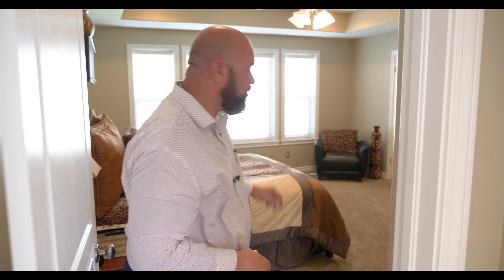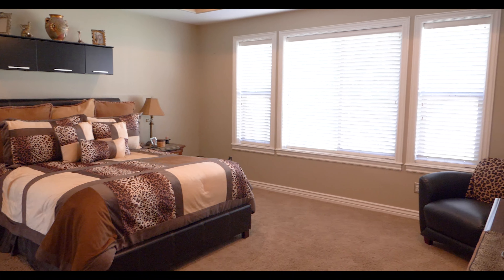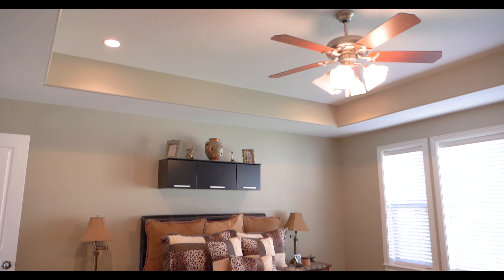And this is going to be the master bedroom. The master bedroom is very spacious — as you can see, this is an actual king size bed. You have beautiful caved-in ceilings.